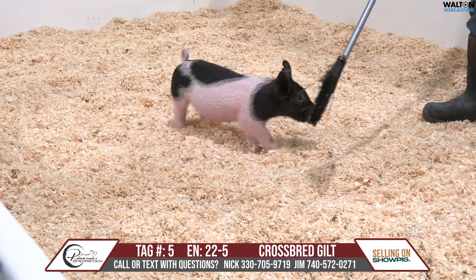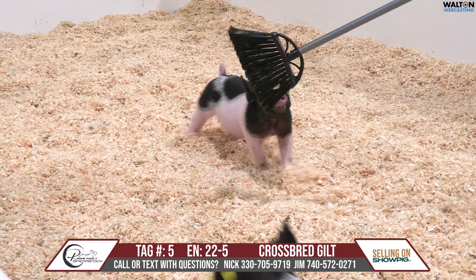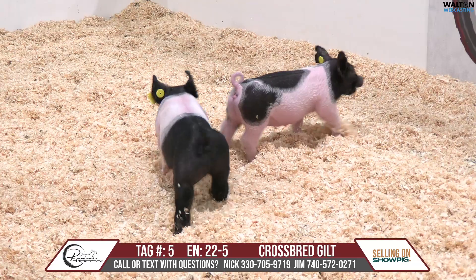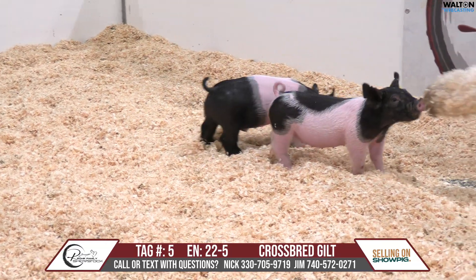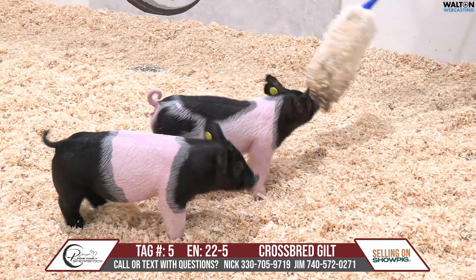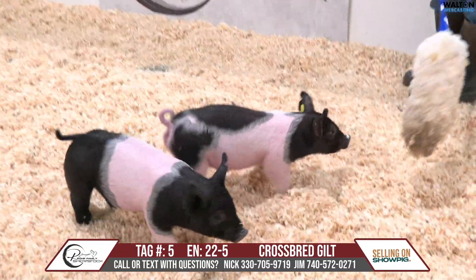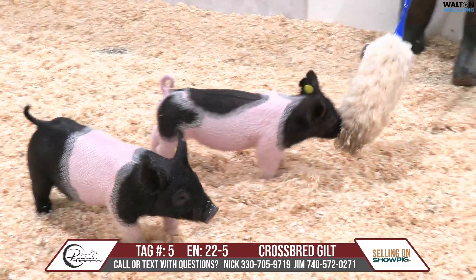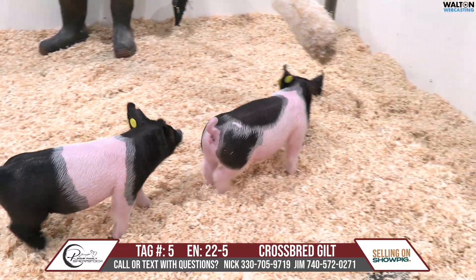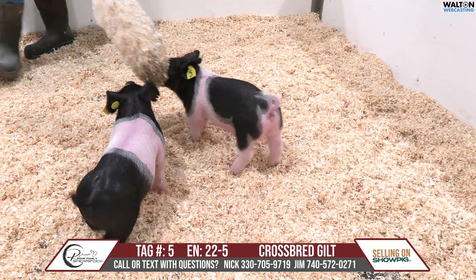The right kind of proportions, the right length of body for matching everything. For the size, that one has the right length of bone. You can project on into a show — that one could be fun to jackpot, fun to show weekly, or go ahead and change directions on the feeding pattern and let her be a good big breeding gilt, like even at the North American on down. That one's got a lot of upside to her.